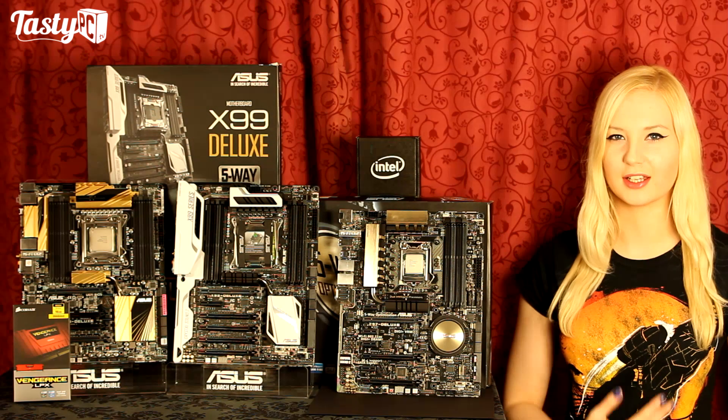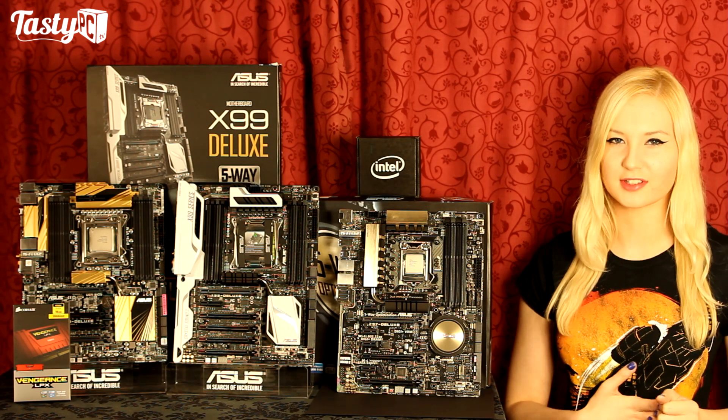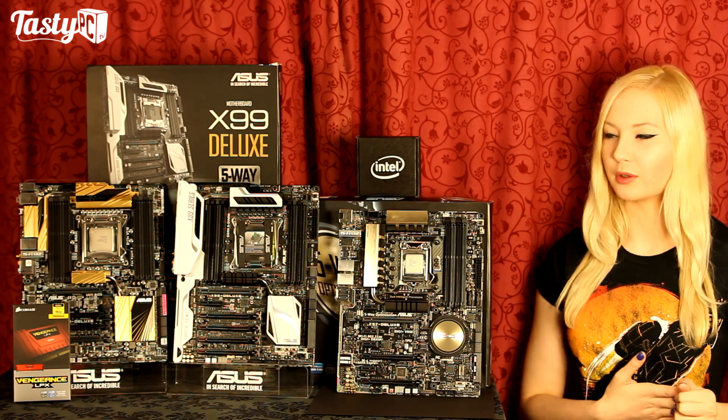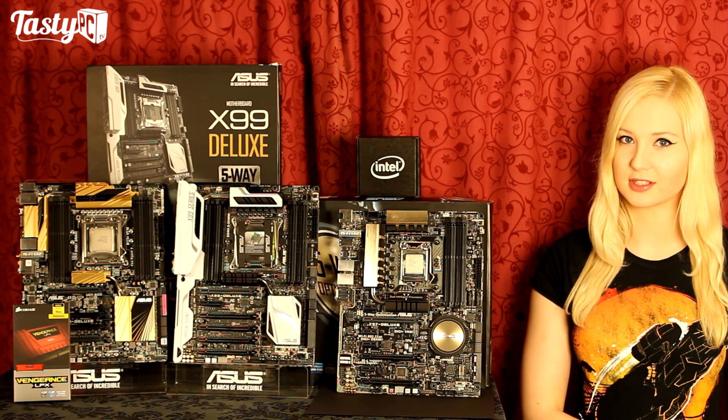Hey, I'm Lauren from kcpc.tv and in this video I'm benching the new Intel 8-core i7-5960X and 6-core 5820K, and also comparing them to X79 and Z97.